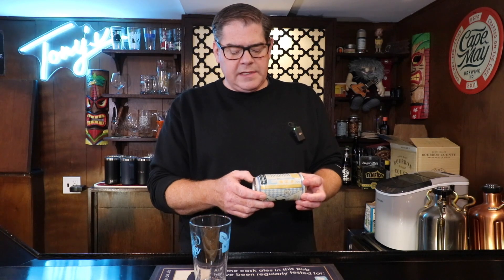It also says Philadelphia — I did not realize they had a brewing facility in Philly, but that's an interesting thing to find out here. So, let's crack it open.